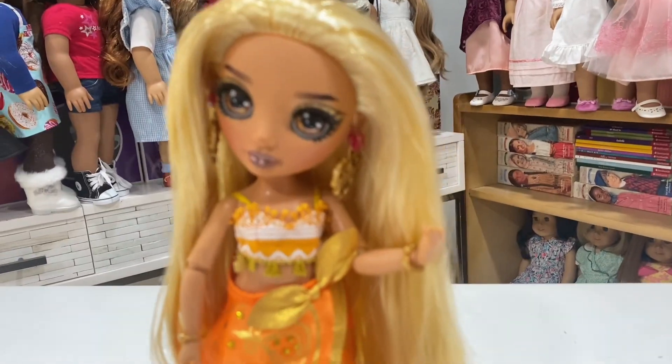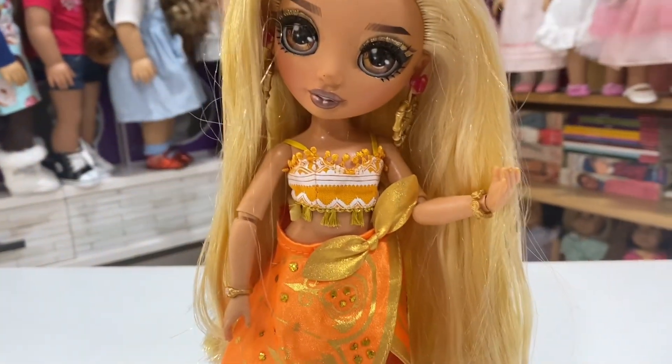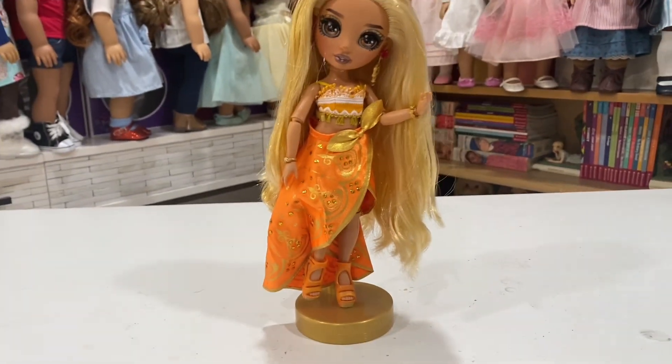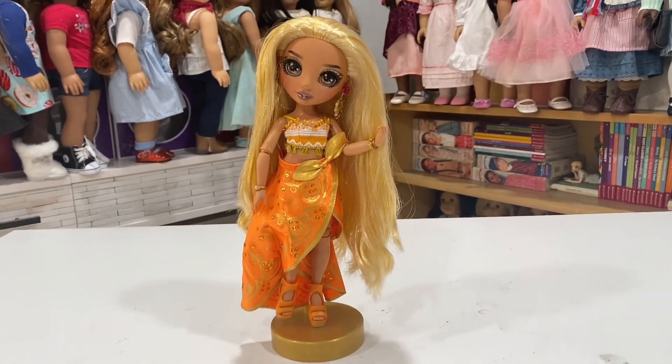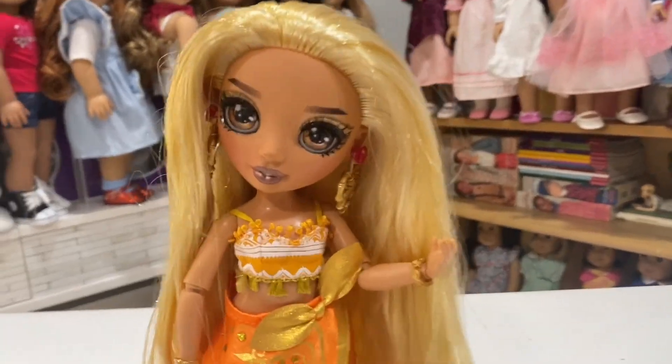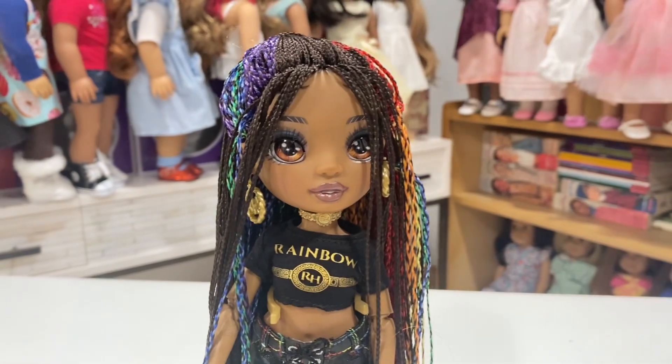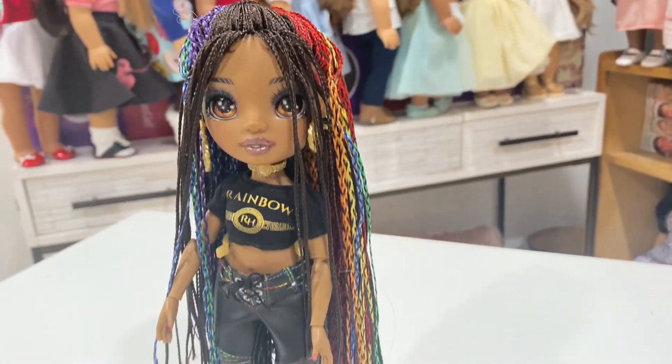At number 11 we have Marissa Goldie wearing Mina's pieces along with her jewelry. Those earrings belong to Kaya Hart, but everything else belongs to Mina Fleur. Marissa in this orange was just absolutely radiant, and I loved her the second I put her in this outfit.